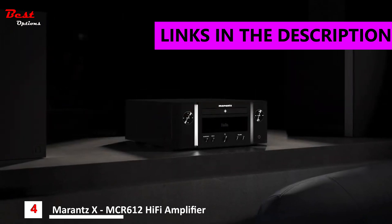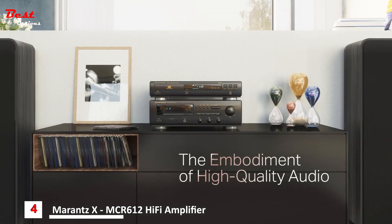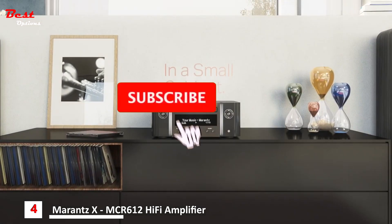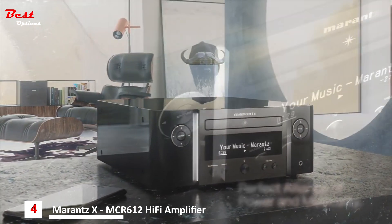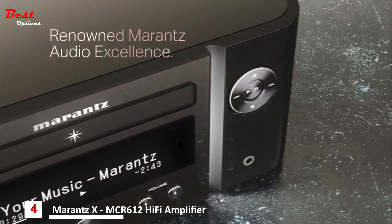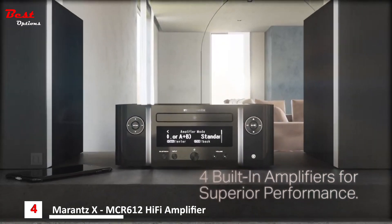Introducing the new Marantz Melody X all-in-one system. Encounter the embodiment of high-quality audio in a small cabinet. Experience the perfect alliance of power and musicality. Discover the signature design and audio excellence carrying the renowned Marantz spirit. Explore the unique sonic richness with four powerful amplifiers built in.